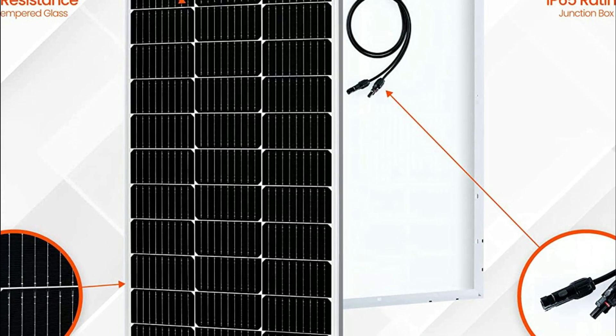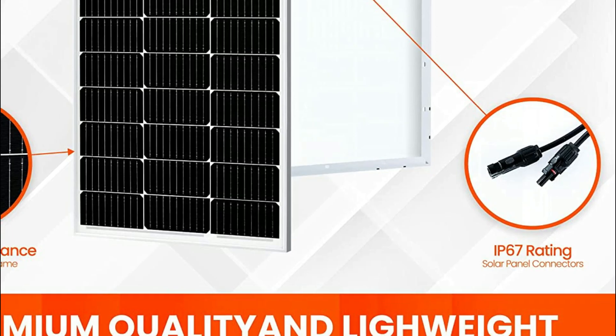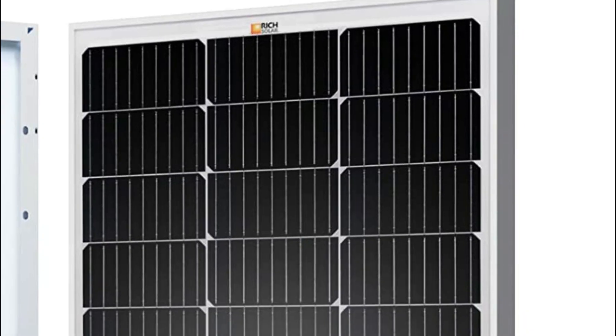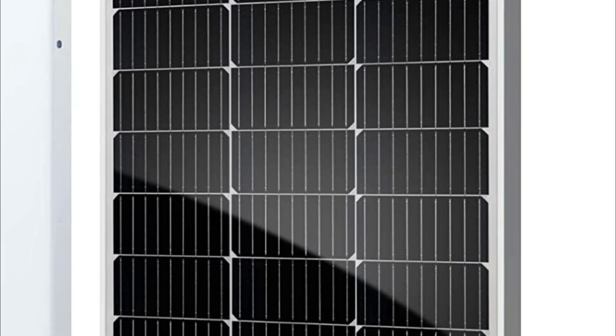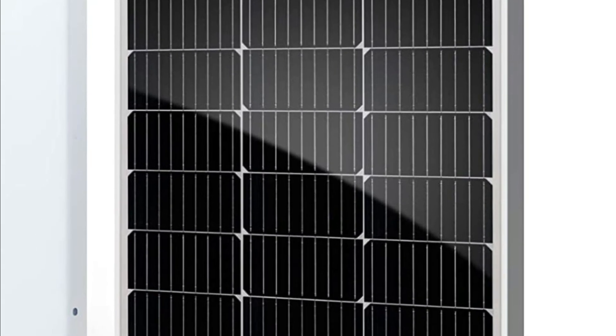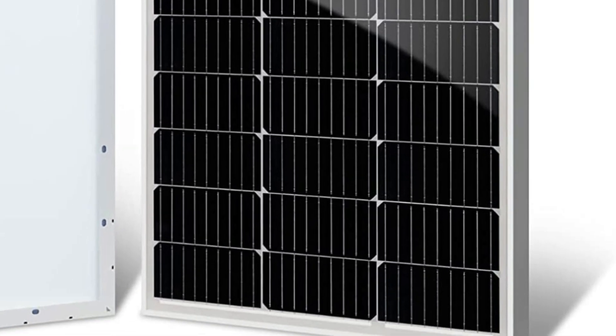These panels can be used for a variety of applications including RVs, trailers, motorhomes, caravans, boats, and more. They are compatible with ground mounting and other mounts provided by Rich Solar, such as pole mounts and tilt mounts, and are also compatible with off-grid and on-grid inverters.